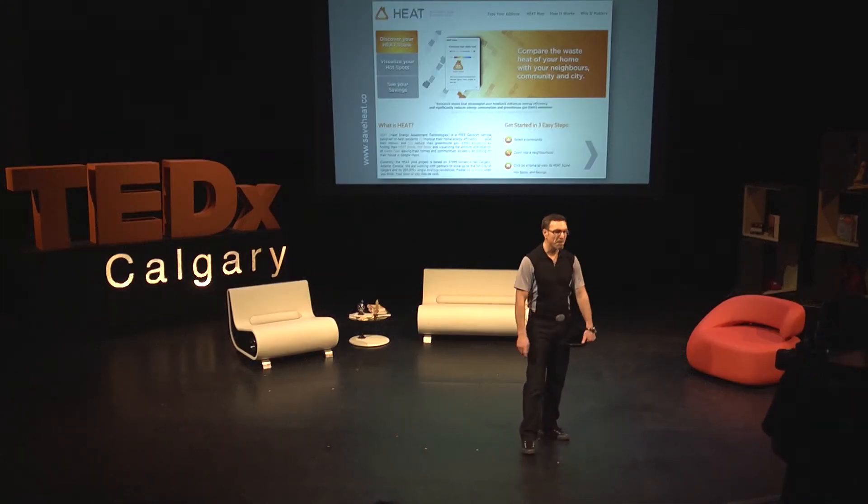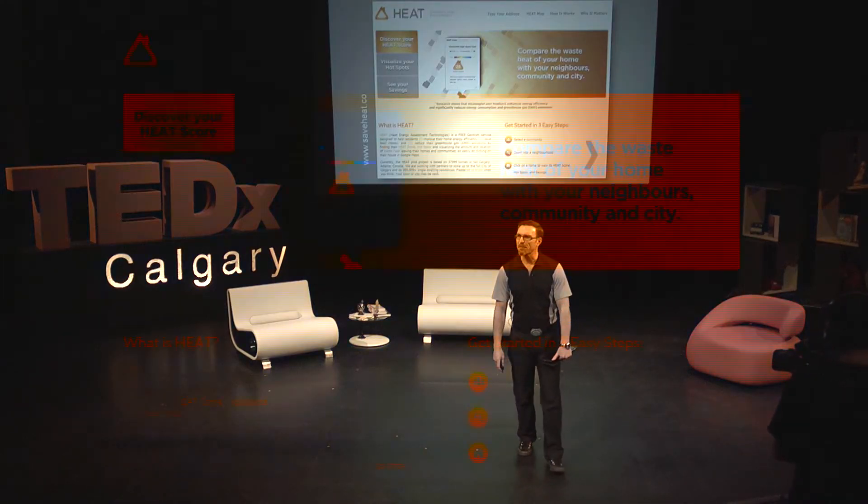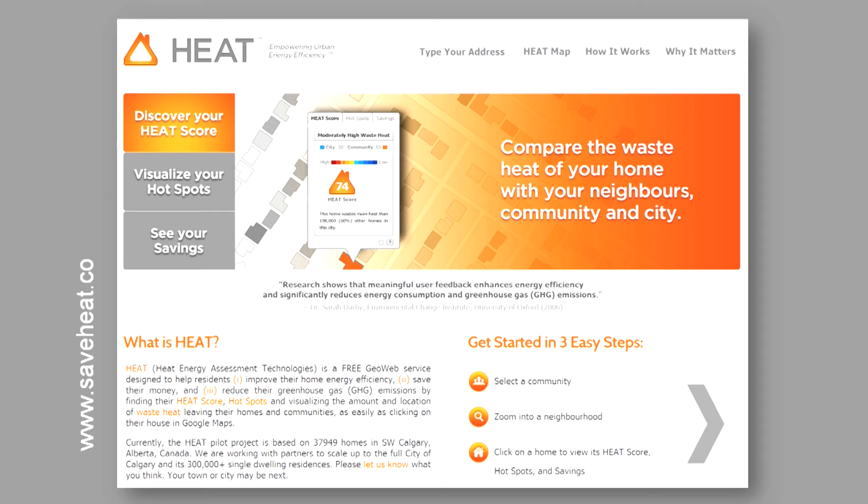I believe the solution we've come up with is referred to as the HEAT project. This is our website. When you log in, the HEAT project provides you an opportunity to see the energy that's leaving your home. We have heat maps showing the hottest locations, hotspot maps, and estimators that tell you how much energy you could be saving if you do some simple things, with greenhouse gas equivalents associated. Our website is www.saveheat.co — co for collaboration, co for community.